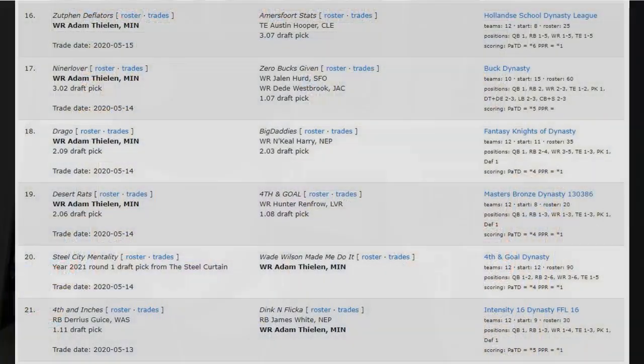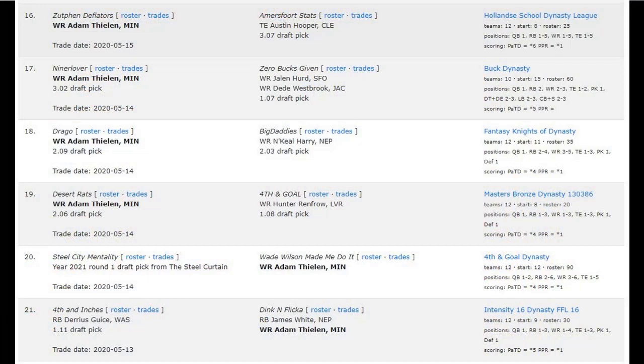In terms of price, you're not going to have to pay much more than a Wendy's 4-for-4 meal to get Thielen. Using DLF's Trade Finder — some of these are just ridiculous — Thielen and a second for N'Keal Harry and a second, Thielen and a second for Hunter Renfrow and a first, Thielen for a 2021 first, Thielen for David Johnson. If you are pushing for a dynasty title in 2020 and don't already have Thielen, make that owner an offer he cannot refuse and go win yourself a championship.